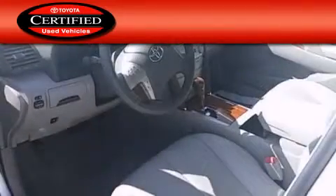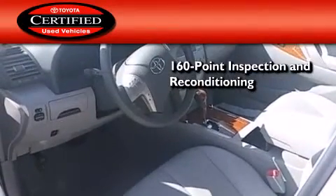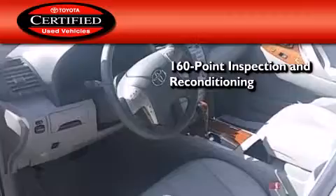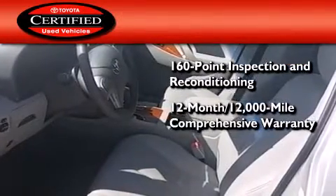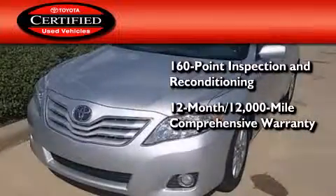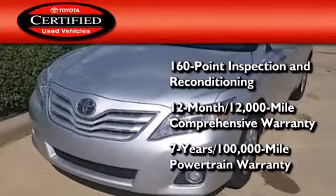Toyota's certification includes a 160-point inspection and an extensive reconditioning process, plus a 12-month, 12,000-mile comprehensive warranty and a seven-year, 100,000-mile powertrain warranty.